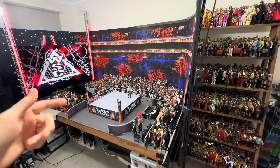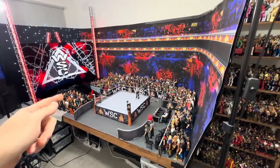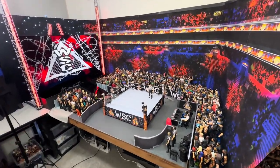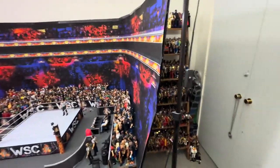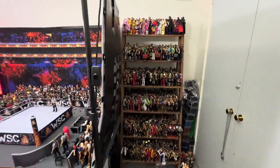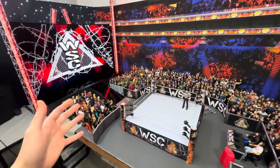What's up guys, WSC stage creator back again with another video. Today I'll be giving you the 2024 WWE figure room tour. As we come into the studio here, we got the figure shelf collection and we got where all the action happens — the WSC arena.